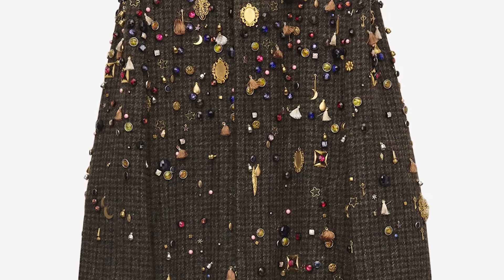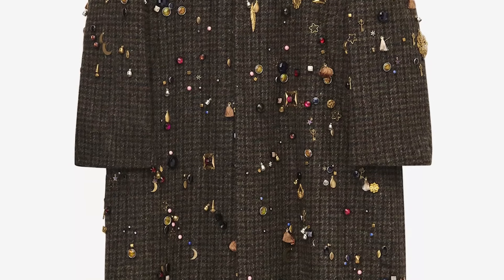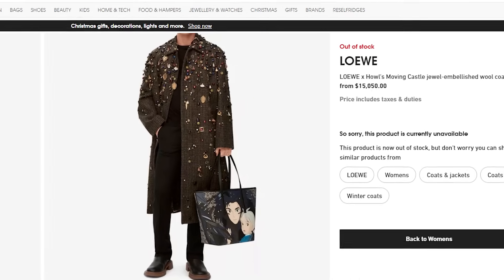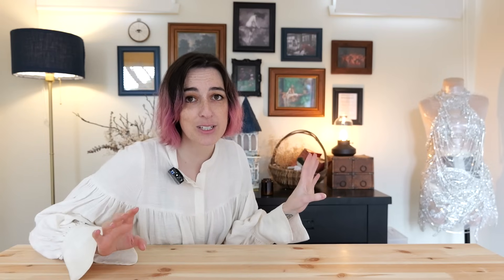Let's talk about the design. This is the Loewe x Howl's Moving Castle jewel embellished wool coat. I believe this is from the third collaboration between Loewe and Studio Ghibli — please don't come for me about that pronunciation. This coat came out in 2023 and it was $15,000. Is it not screaming to be DIY'd? I am so excited to make this and honestly I think I will wear this quite a bit. Yeah, 5,000 charms is not gonna fit on that coat — that's like a thousand charms, maybe 1,200 tops.